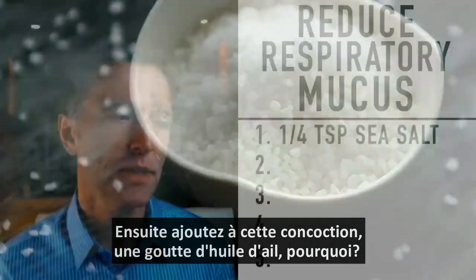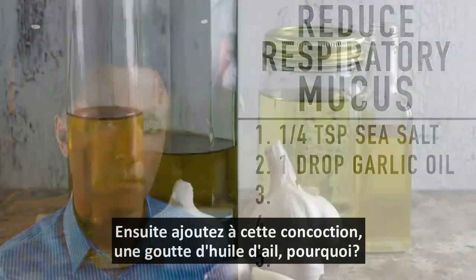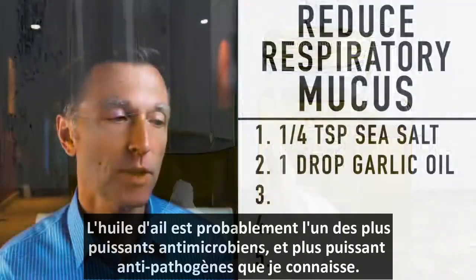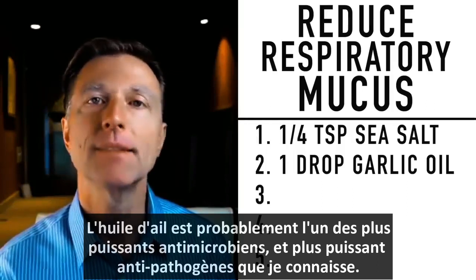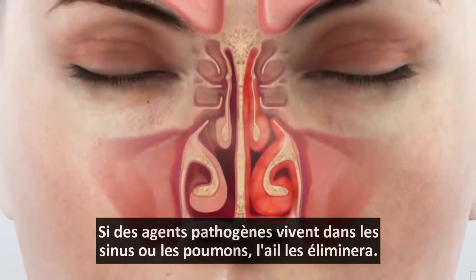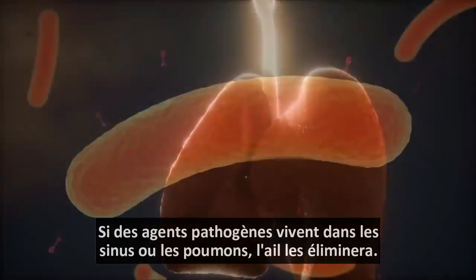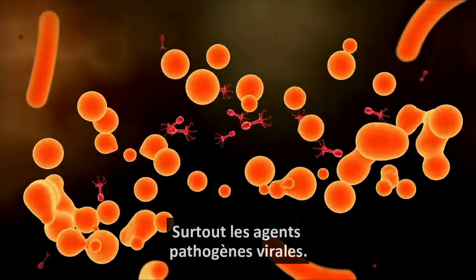The next thing you're going to put into this concoction is one drop of garlic oil. Garlic oil is probably one of the most potent antimicrobial, anti-pathogenic remedies I know about. If there's anything unfriendly living in your sinuses or in your lungs, garlic is going to make it very, very hard for those pathogens to exist, especially in the virus family.